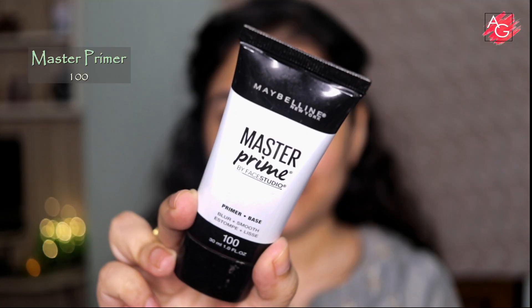My face is nicely prepped and I have used a good layer of moisturizer. Now let's move on to the primer. I'm going to use it only on those areas where I need it the most. I have a little bit of pore issues so I'm mostly focusing on the center of my face, and also underneath my eyes so that the concealer doesn't crease, and a little bit on my forehead.